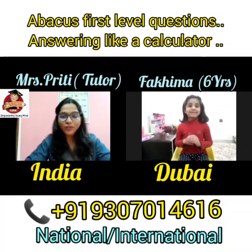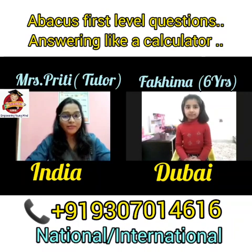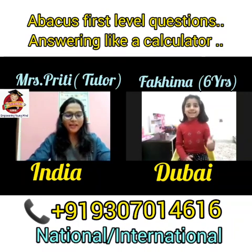Fahima, my sweet Fahima, I will ask you Abacus first level questions — double and single digits in 6 rows. Can you tell the answer like a calculator? Yes. Okay, please answer.